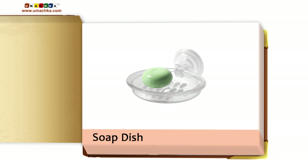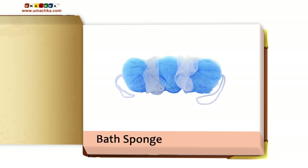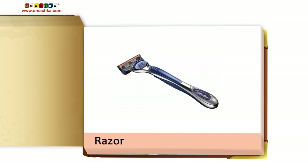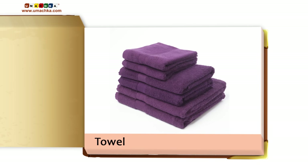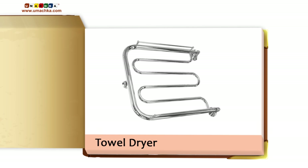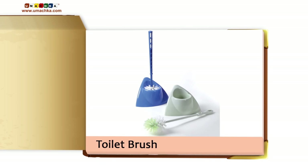Soap dish. Shampoo. Bath sponge. Electric shaver. Razor. Towel. Towel Dryer. Toilet. Toilet Brush.